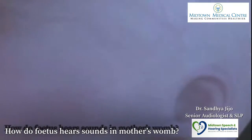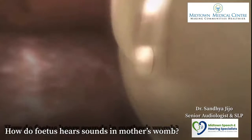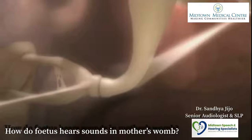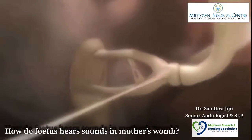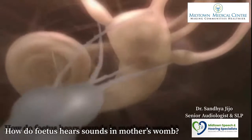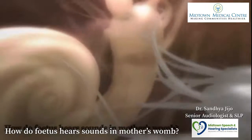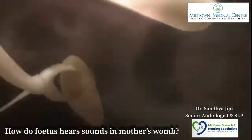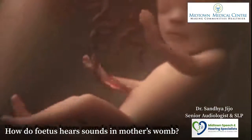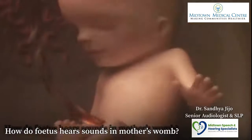Music and voices that parents play for the baby penetrate the amniotic fluid and vibrate the foetus's eardrum. Sound waves are passed on to three tiny bones — the hammer, the anvil, and the stirrup. The cochlea in the inner ear receives the sound waves, encodes them into electrical pulses, and transfers them to the brain. The voices the foetus hears in utero are impressed onto his memory, so that he recognizes his mother's voice soon after birth.